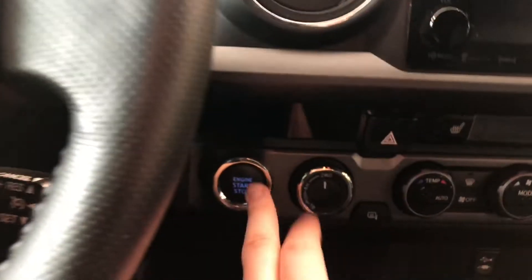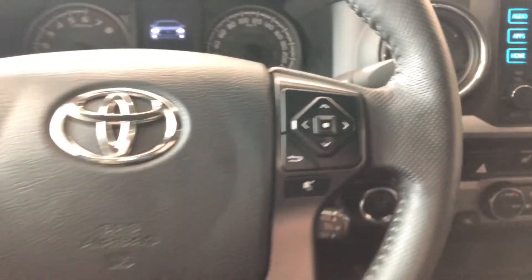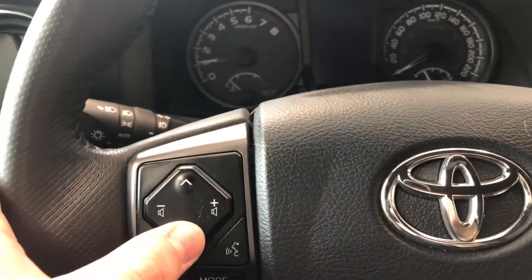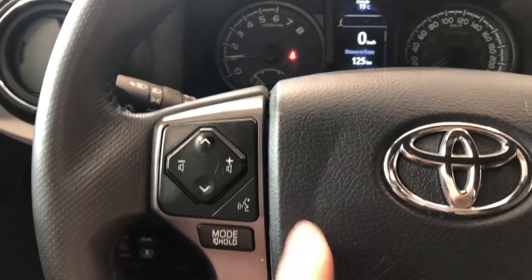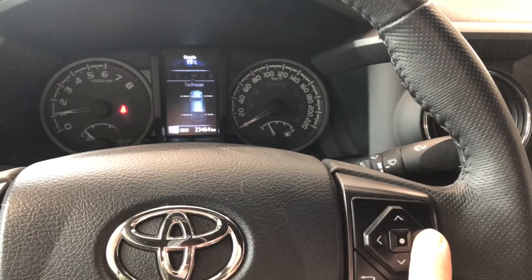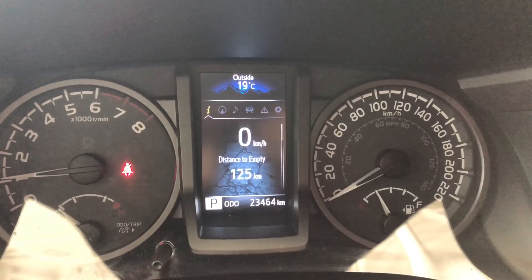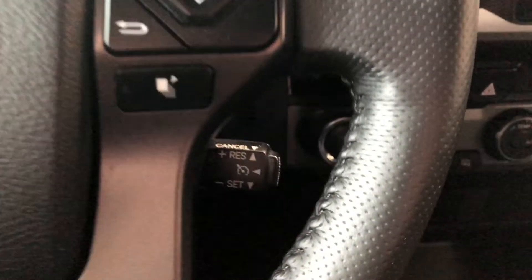Just push that brake in and press the engine start button right behind the wheel there. On the left side of the steering wheel, you have arrows to cycle through any audio that's playing, along with your volume buttons, voice recognition system, and hands-free calling. On the right side, this cluster will help you navigate through your multi-information display. This Tacoma has 23,464 kilometers on it, and behind the wheel you will find your cruise control speed settings.